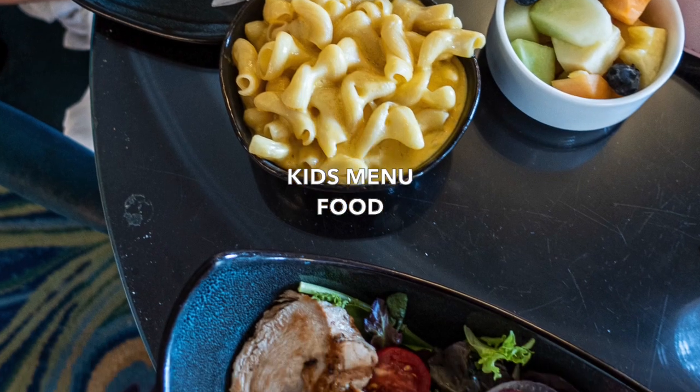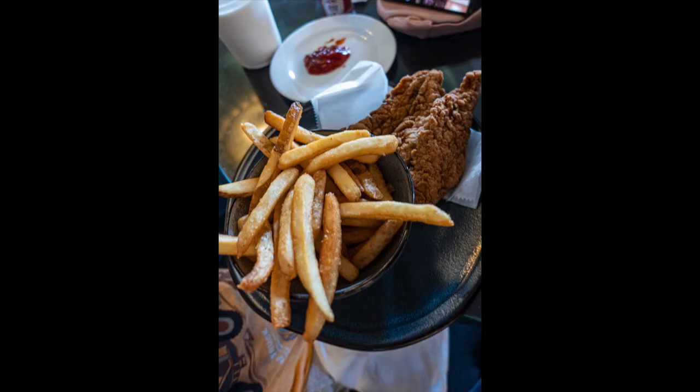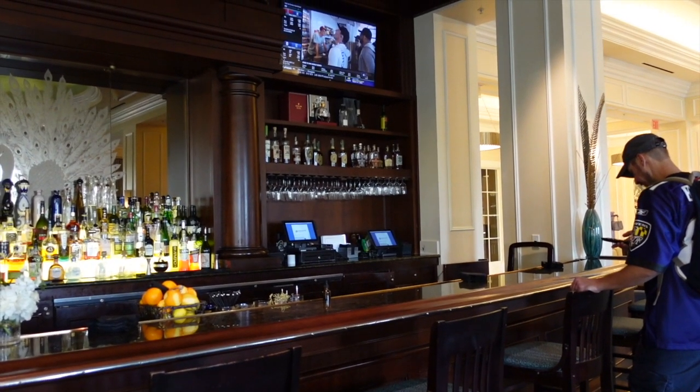My husband really enjoyed having TVs to watch football games. They had plenty of beers and cocktails on the menu.